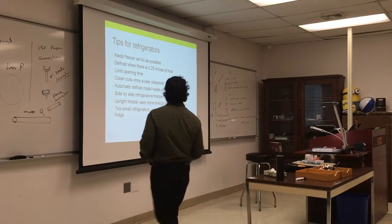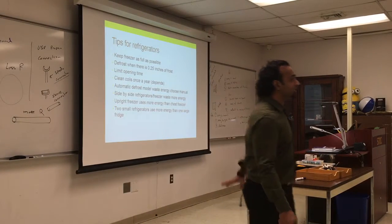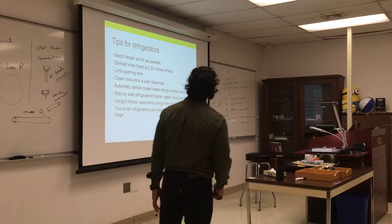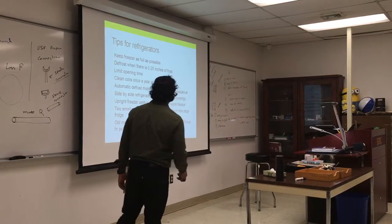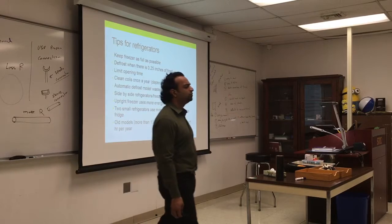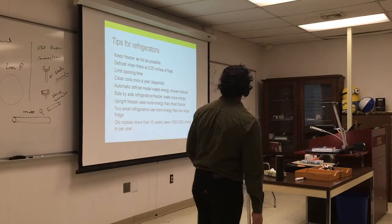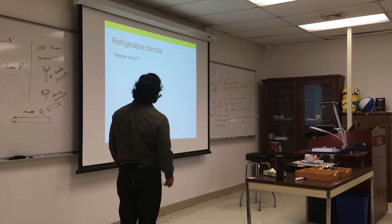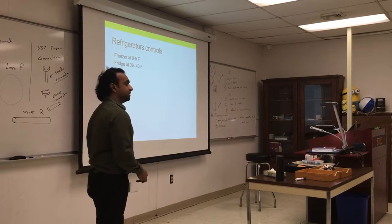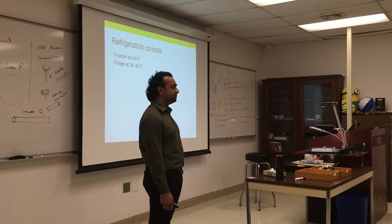Sometimes it's good to have two small refrigerators instead of one big one — one for daily use and one for deep freeze, kept in the garage so you open and close it less. Models more than 10 years old use around 1,000 to 2,000 watt-hours — that's a lot. Freezer temperature should be between 0 and 5°F. Fridge should be 32 to 36°F — don't go above 36°F, otherwise fresh vegetables lose texture when they partially freeze.